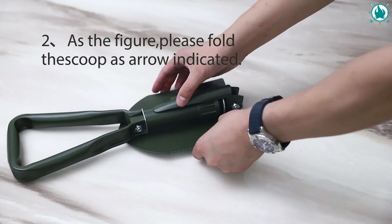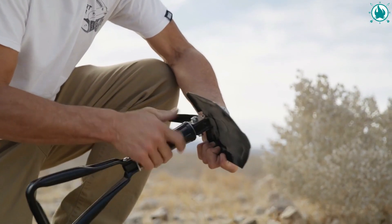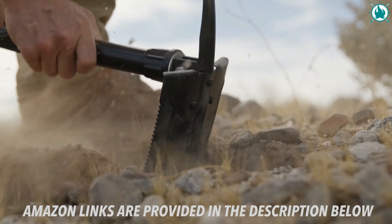With Rhino USA accessories, worry less and adventure more. You won't believe the price of this gear — it's only $21!